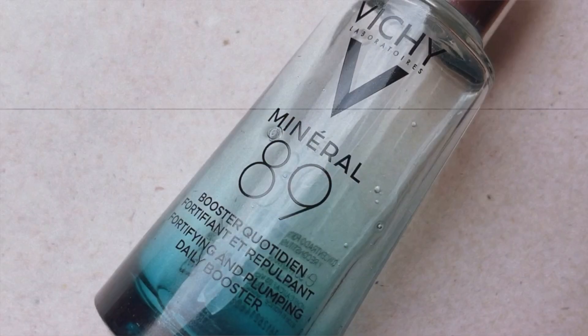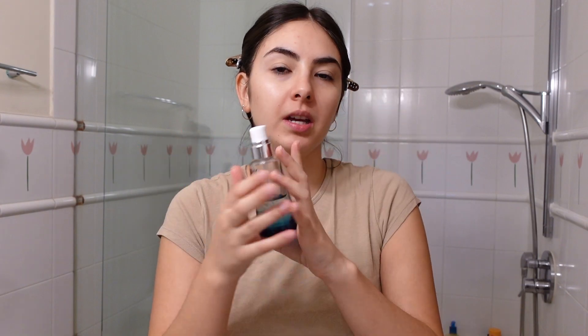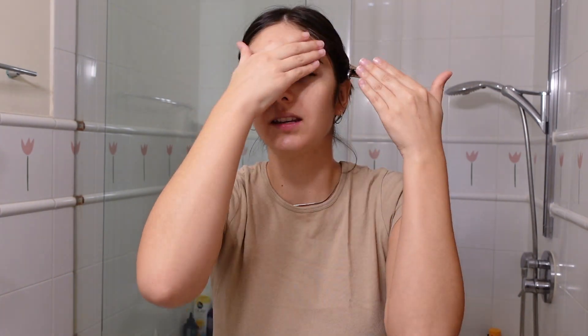For my moisturizer, I go in with the Vichy Mineral 89 Booster — the Fortifying and Plumping Daily Booster. This is more like a serum but it doesn't specify that. It's just such a weird product that everyone loves. It's super runny, but this just delivers the hydration that my skin needs. It isn't super heavy, and I find that this in combination with a sunscreen is enough hydration for my skin. It really quenches the skin. It's viral for a reason. I've repurchased it so many times.